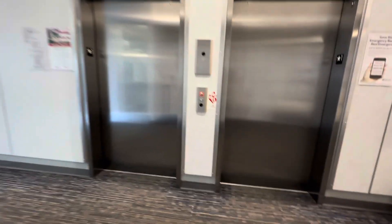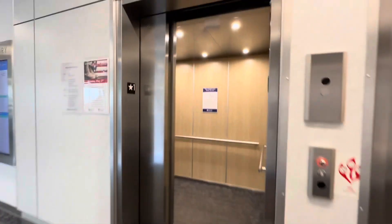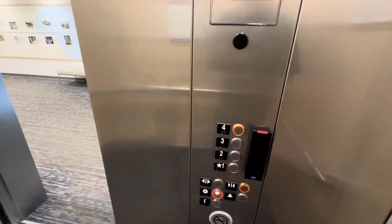All righty, we're here at Reliant Medical Group here in Worcester. Got some cones. Let's go to four.